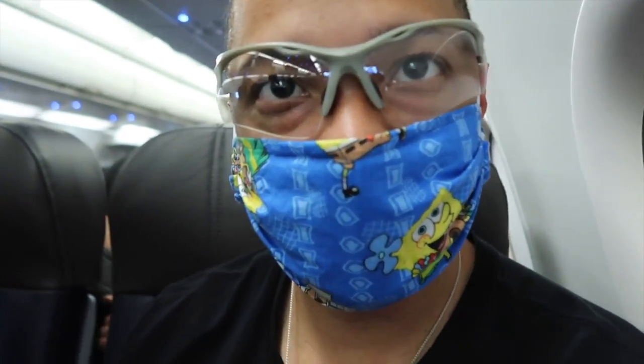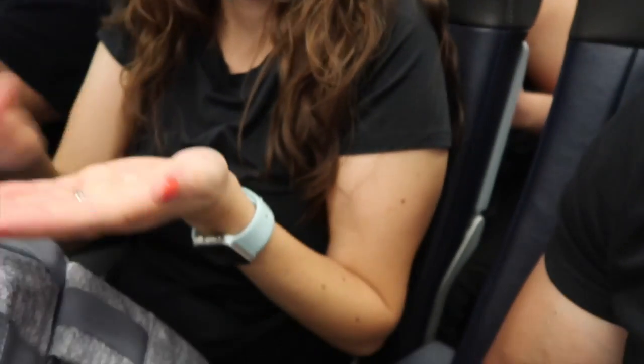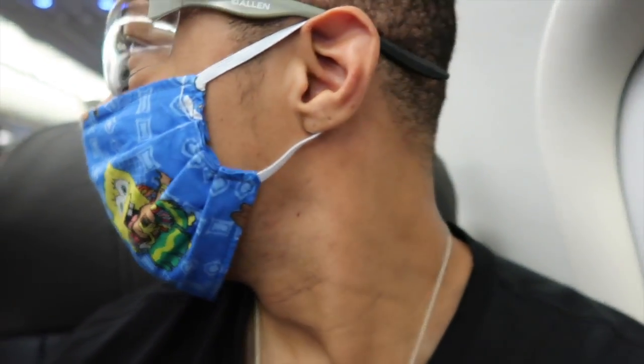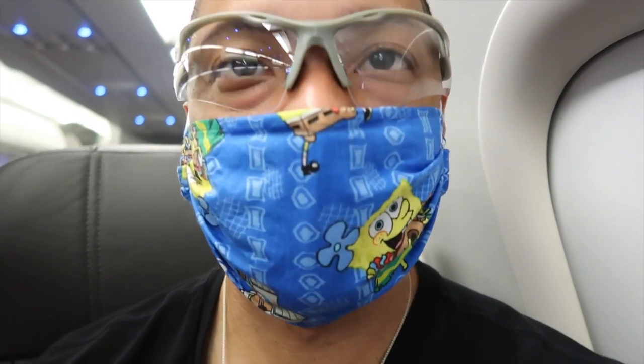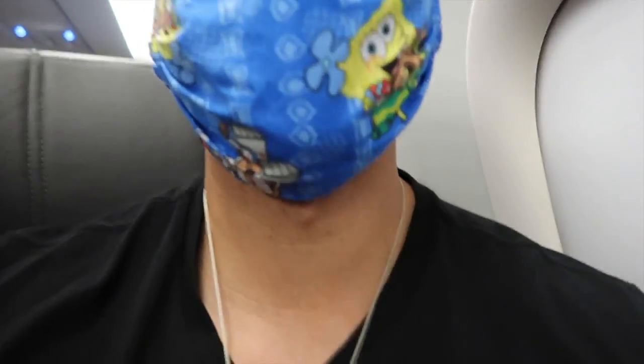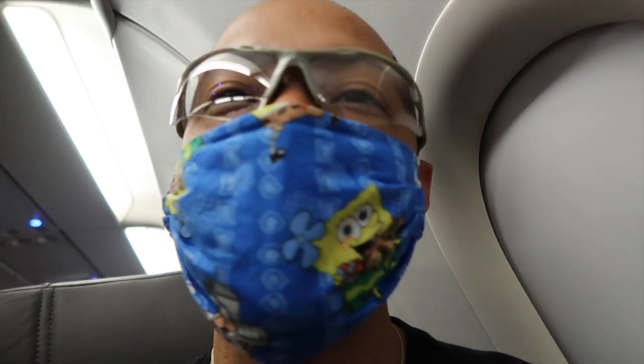This is what Myra has me looking like. Look at this. Yo, your daughter, this is ridiculous. We'll see when we get to Orlando, Florida.